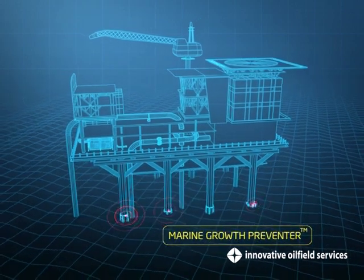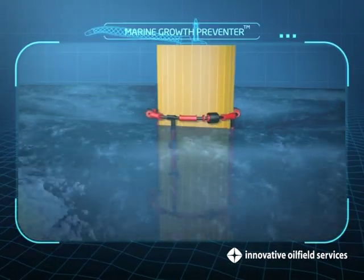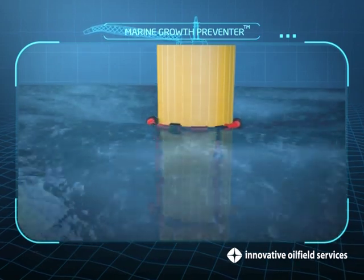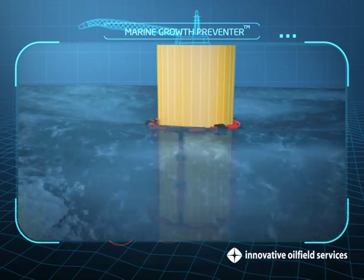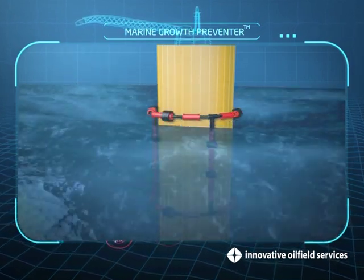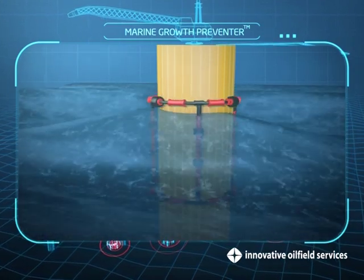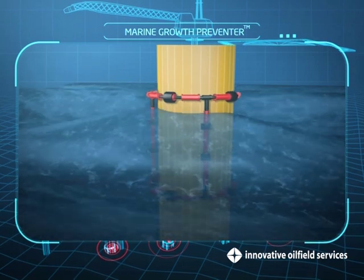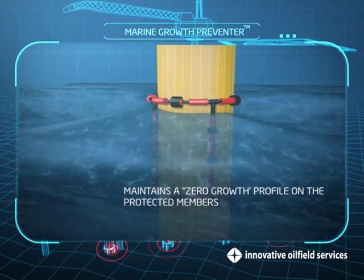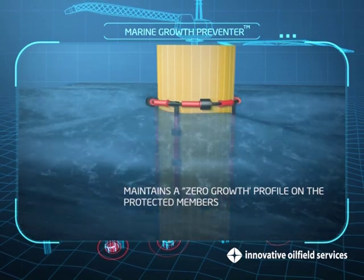Pile Protector. Marine Growth Prevention relies on breaking down the marine colonization process. The continuous rubbing action on the members produced by the rubber rollers prevents the formation of microbial slime, the food source for marine organisms. By denying the marine growth the essential nutrients for breeding, the pile protectors are able to maintain a zero growth profile on the protected members.